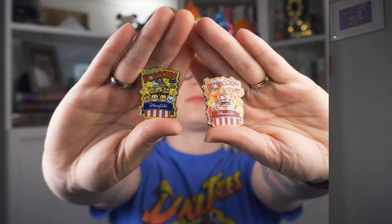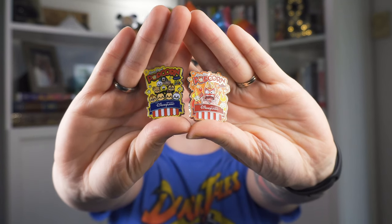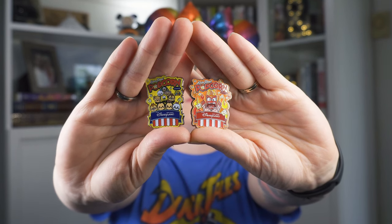Speaking of international pins, I did a trade for a couple of pins from Hong Kong. They are from a mystery box set that came out in 2012 — they are popcorn and pretzels. I'm working on the popcorn side of it. I have a thing about popcorn, so I don't really love the pretzel side, but I do want all of the popcorn pins because they're super cute.